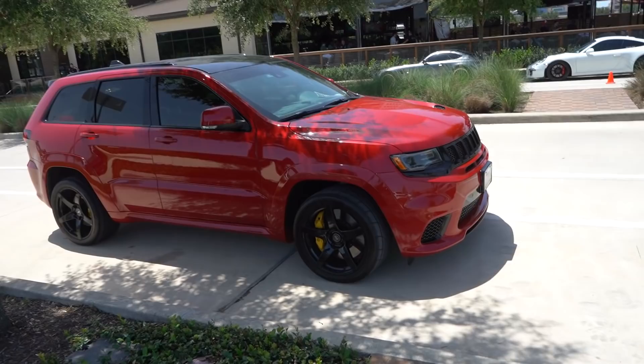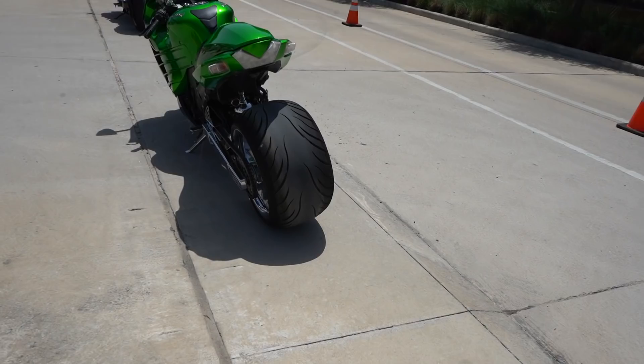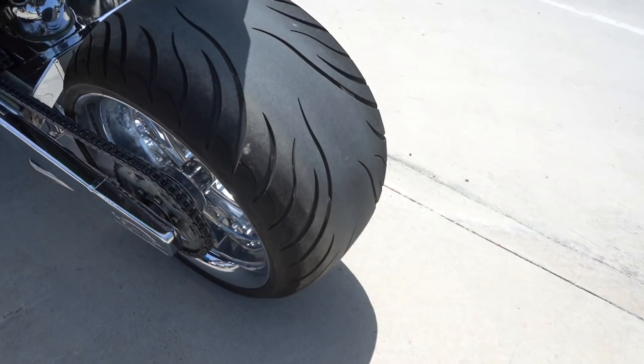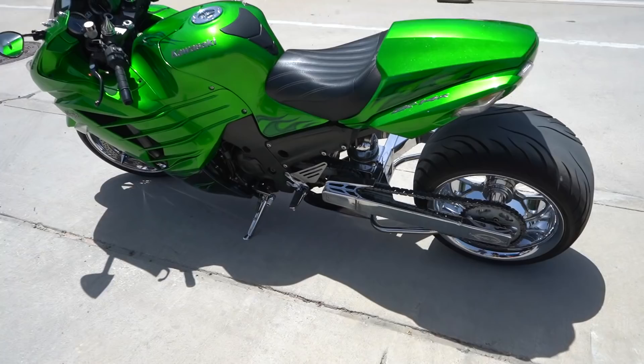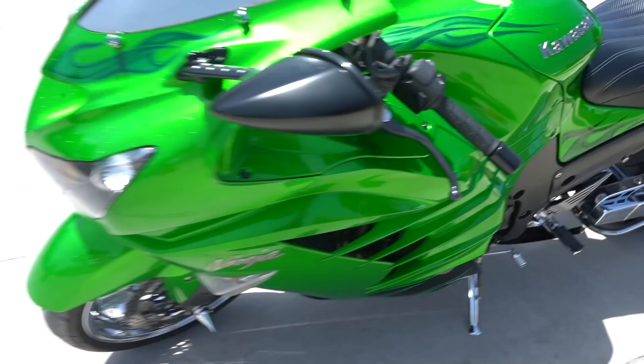All right, motorcycle boys — y'all have to help me in the comments because I don't really know what I'm looking at here. We got a couple bikes on some beefy tires — this guy's got a little nitrous bottle. I see a ZX-14R, biggest displacement factory bike on the market I'm pretty sure, and this color is crazy — sparkly candy apple with little airbrush flame details. Then another ZX-14R here as well.